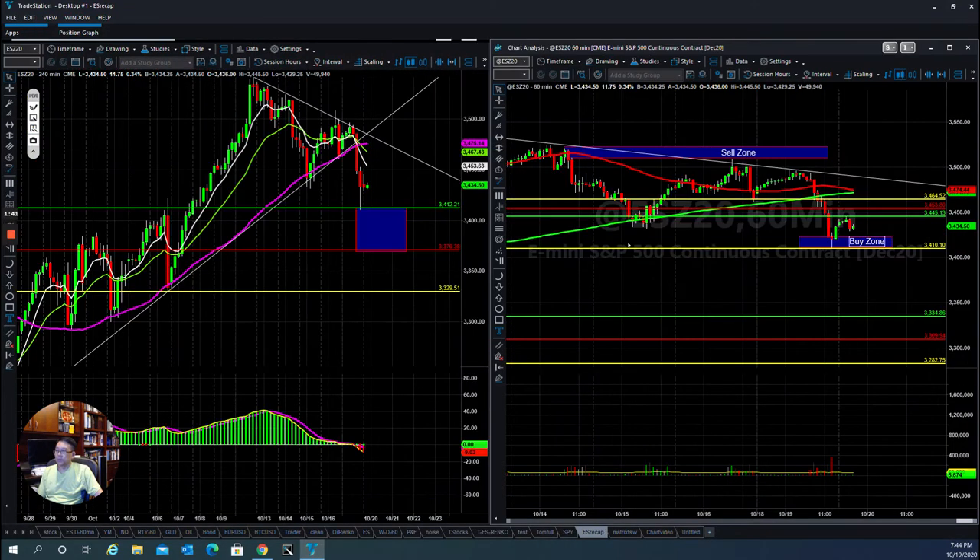If you look at the E-Mini S&P 500, up to the hour the market opened, they were able to push it back up a little bit. Right now they have a buy zone here. If the market is able to hold up at this buy zone, then they can put it back up. But if they don't, and they break this buy zone, then they will continue to go lower.